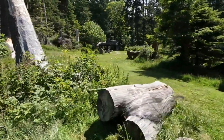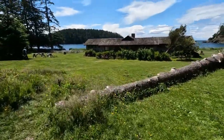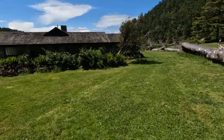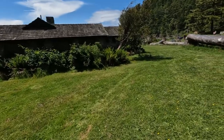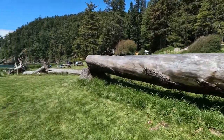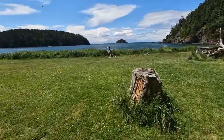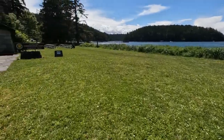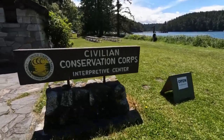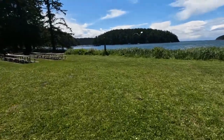They have picnic shelters just like over at Rosario Beach that you can rent. And this here used to be a little museum for the Civilian Conservation Corps. There's another picnic shelter up there. Campground's up all the way — it's open today. Probably can't go in with the dog. If you come to Bowman's Bay, check it out.